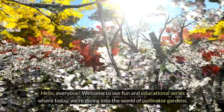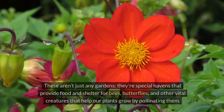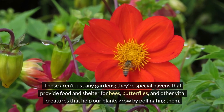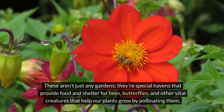Hello everyone, welcome to our fun and educational series where today we're diving into the world of pollinator gardens. These aren't just any gardens — they're special havens that provide food and shelter for bees, butterflies and other vital creatures that help our plants grow by pollinating them.